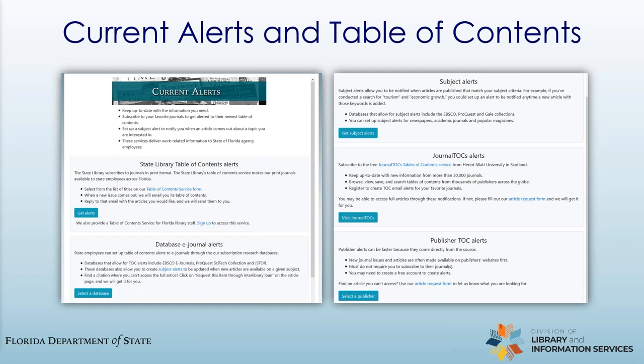Also from the catalog, we have our current alerts and table of contents service. The table of contents service allows you to subscribe to updates from journals and magazines we subscribe to in print. Just sign up, and when a new issue is released, you'll get the table of contents in your email, and then you can reply with the articles you want and we'll send those to you. This service is free. You can also sign up for table of contents and subject search alerts through our e-resource databases, journal publishers, and a website called JournalTOCs. Just follow the information on our website.